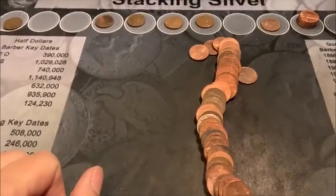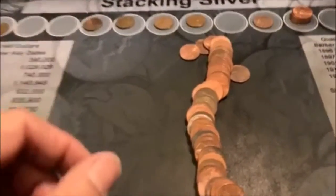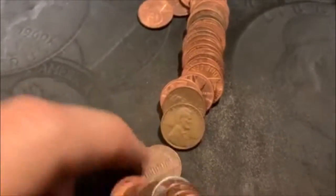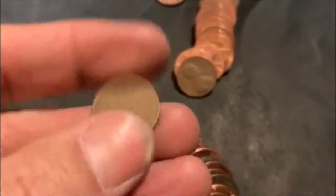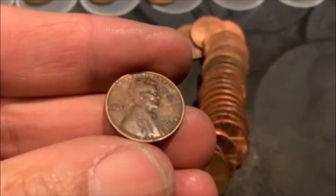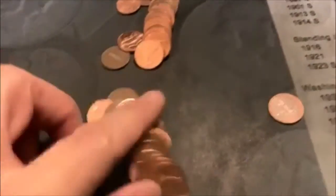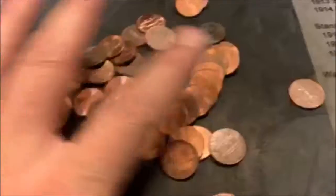All right guys, welcome back. We are on about roll 26. This was a Canadian Ender - 1984 right there. And I think we've got a Wheatie hiding right here. Not very old - 1952D. That is Wheatie number six. And on the last roll I had this 44S - I think it's an S, yep, 44S as one of the last pennies in the roll. I'll just hold on to it and get you at one time.